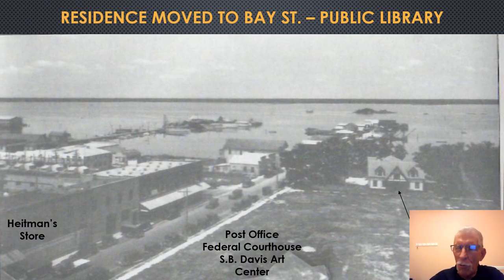This old photograph shows how things changed on the corner of First and Jackson. This is Jackson Street here, with the Jackson Street Pier visible. This is the beginnings of Bay Street right here. And this is the remnant of the Fort Commander's House — the Heidman House. It has been moved from its original location back to this position. Harvey Heidman would die in 1922 from stomach cancer. In 1926, his home would be moved back to this location, with his wife living in another residence.